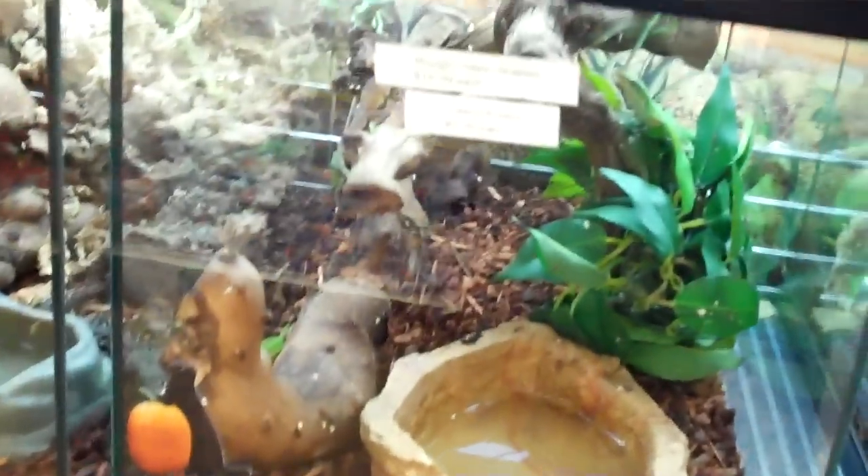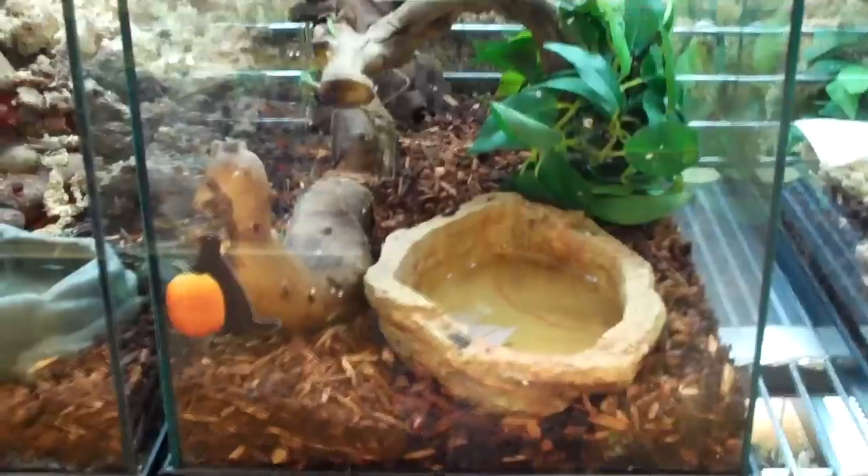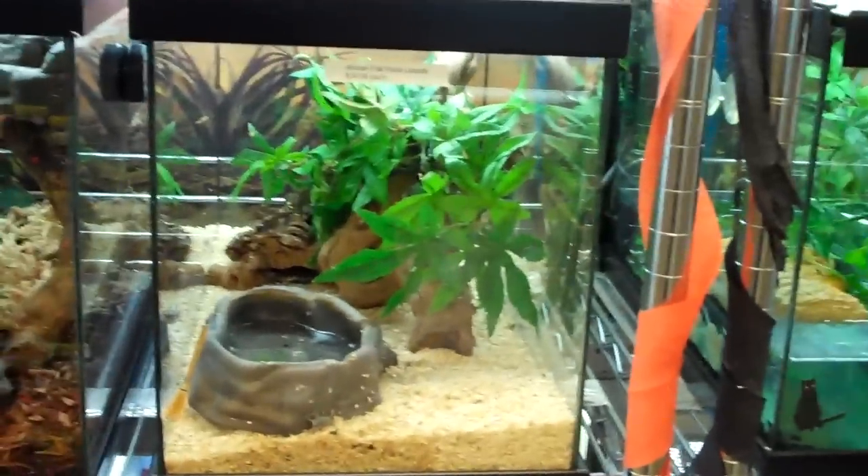Here we have some green anoles and rough green snakes. We end up housing them together a lot of the time because they come from the same area and often do well together; we also clean this cage very often. Here we have some day geckos — you can see them hanging out right there. Over here are some African flat rock lizards — these guys are pretty shy and stress out easily so they hide a lot. Down here we have some arrow frogs; that's a little Golfodulcean arrow frog with those little stripes on him.